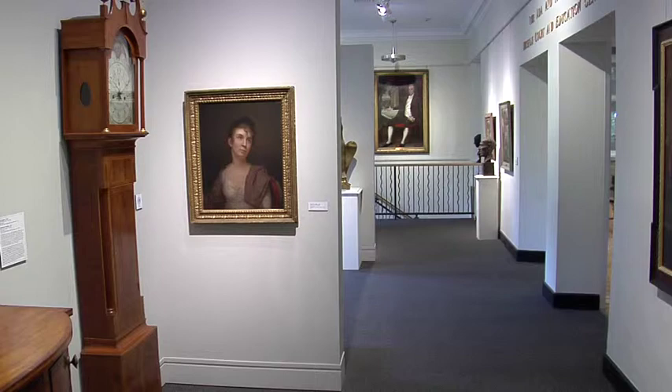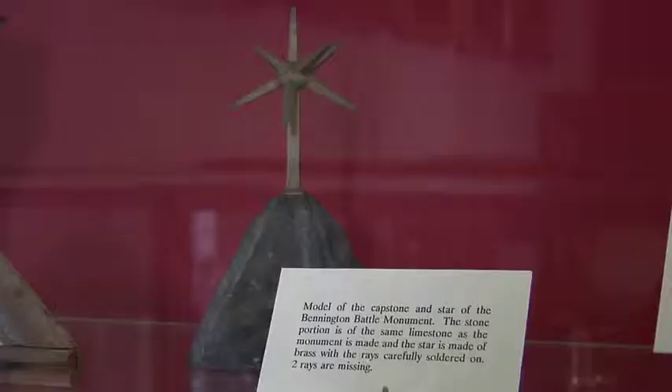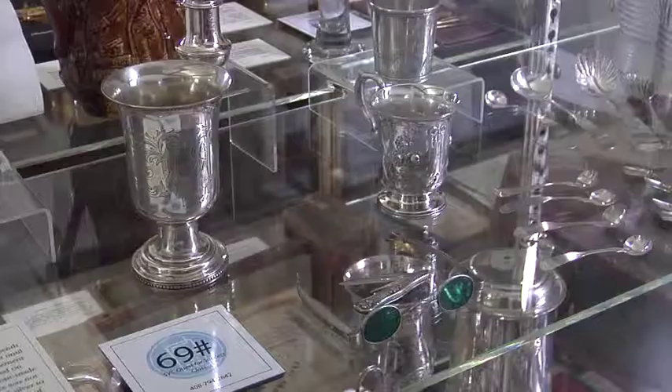Our mission and goal is to preserve, collect, and interpret the history of Southern Vermont — but really Vermont at large and the surrounding region.